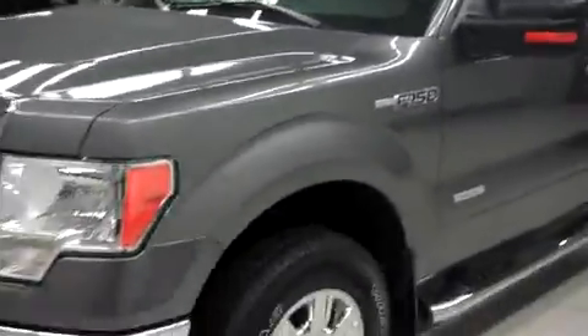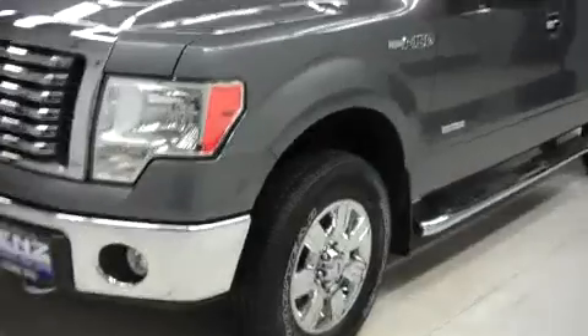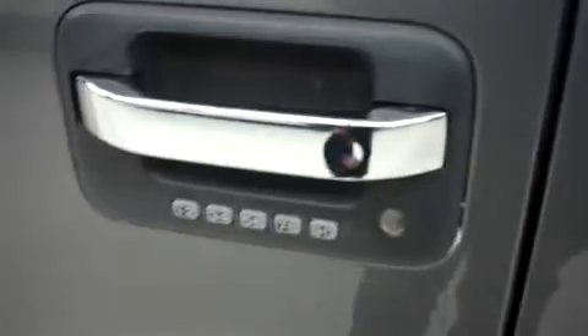Down the driver's side, same story — clean paint, no visible dents or dings. As you can see from the video, don't just take my word for it, look at the video. You do have door code entry, or just open it up here.